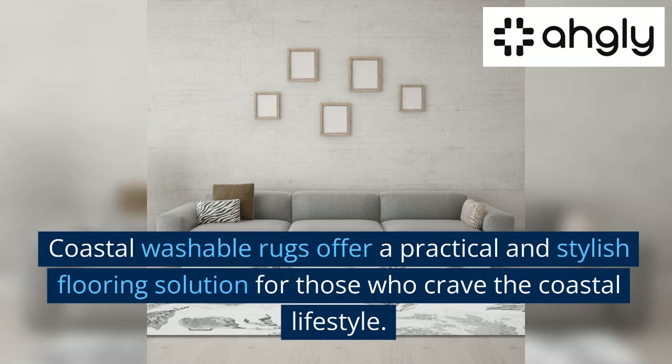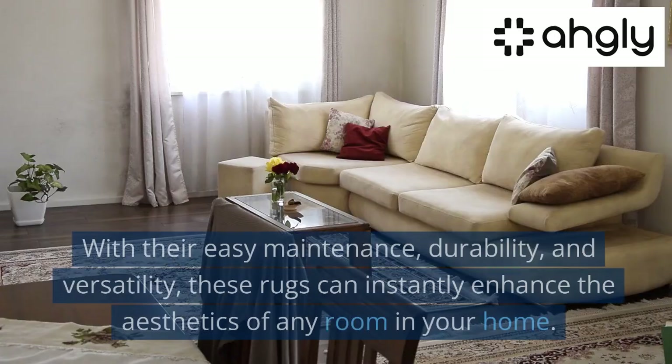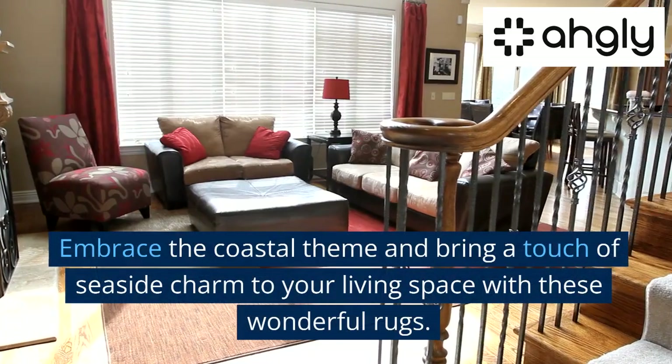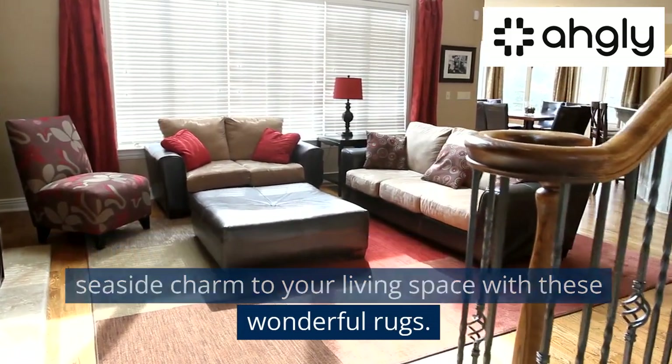Conclusion: Coastal washable rugs offer a practical and stylish flooring solution for those who crave the coastal lifestyle. With their easy maintenance, durability, and versatility, these rugs can instantly enhance the aesthetics of any room in your home. Embrace the coastal theme and bring a touch of seaside charm to your living space with these wonderful rugs.